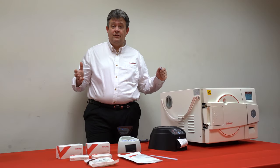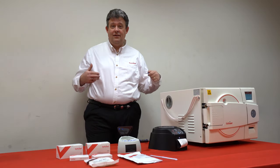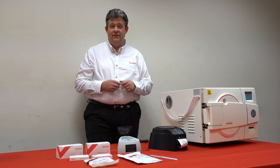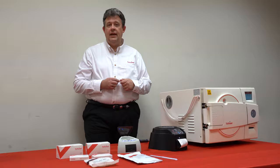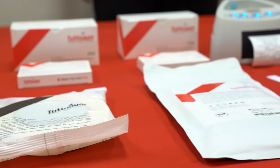Hi, my name is Dan McGinley from Tuttnauer USA. I'm the National Sales Manager for Medical and Vet, and I'm here to talk to you about biological as well as chemical indicators and how we monitor our sterilization cycle.